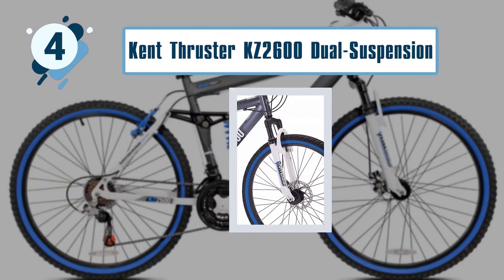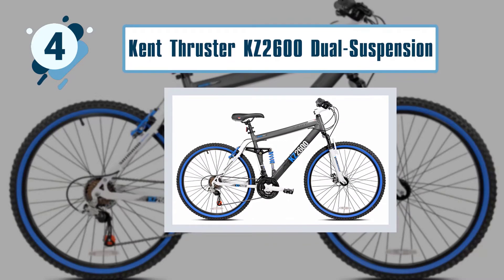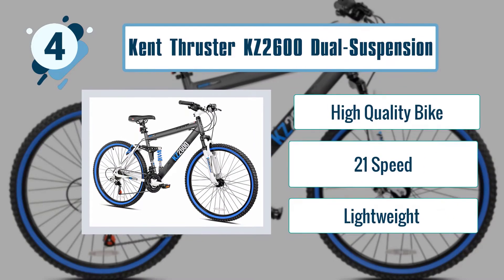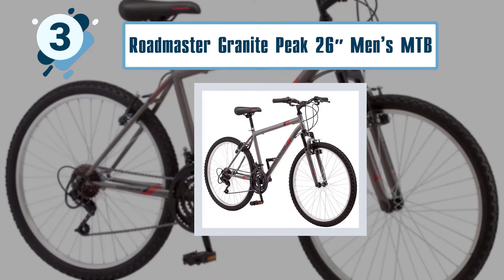Some best features of the Kent Thruster KZ 2600 Dual Suspension MTB include a high quality bike with 21-speed and lightweight design.